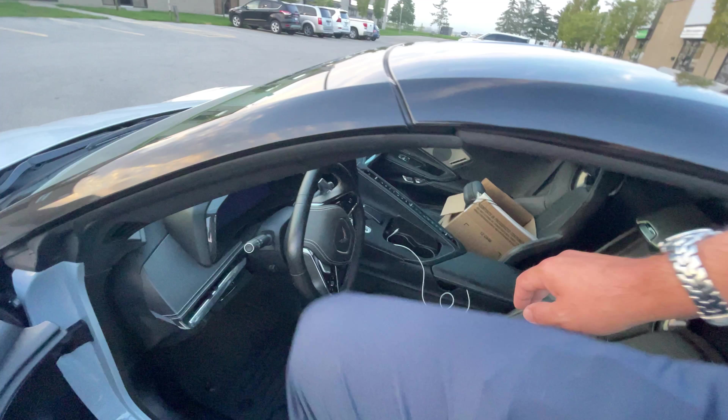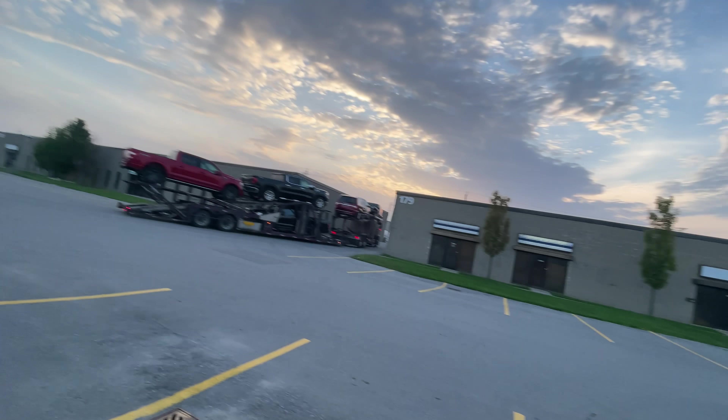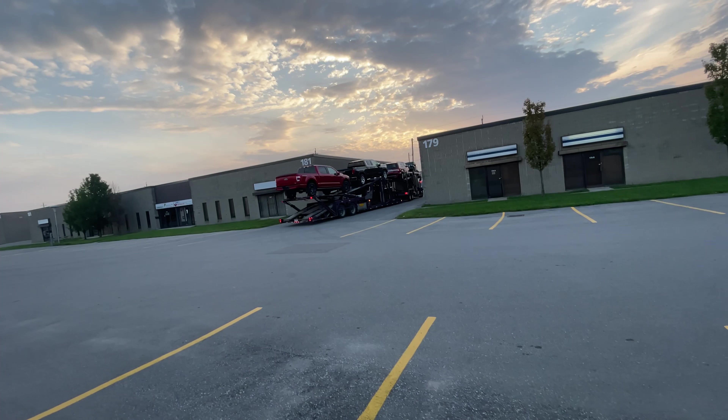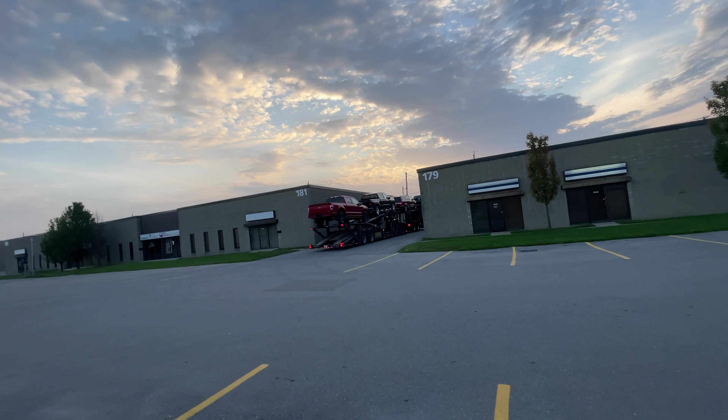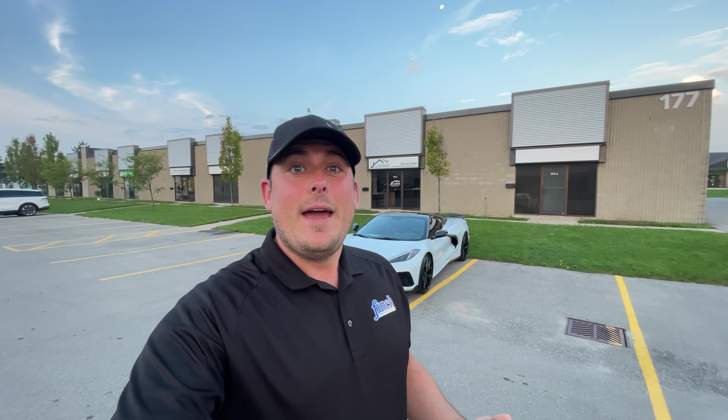It looks like the software update is already done — it's nice that these have the ability to do an over-the-air update now. The transport truck that my Corvette is going to be going over the border on is just arriving. There are some Denalis, some F-150s, and a little Lamborghini in the back. I'm going to be using the OnStar Guardian app to make sure my Corvette goes over safely — you can track your Corvette and lock and unlock it through the OnStar app.